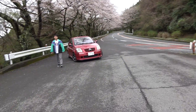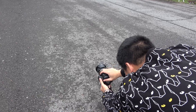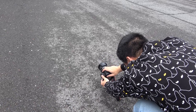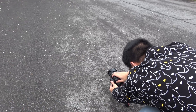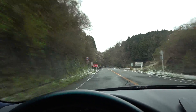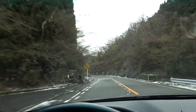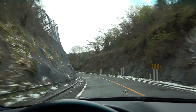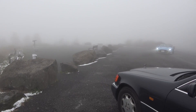We're going as low as we can go. It's a little bit foggy here, guys, at the Hakone Pass.